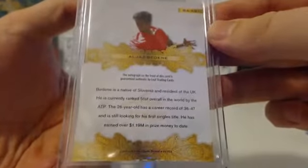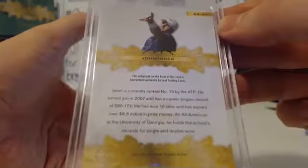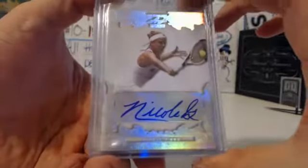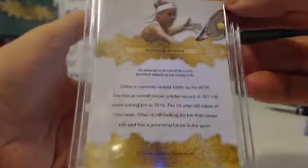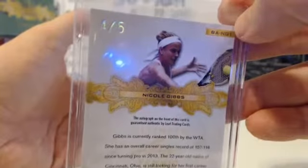John Isner. Everybody knows who John Isner is — dude hits the ball like 200 miles an hour. Massive dude. 13th overall right now. Another nice auto, Isner. Next auto is Nicole Gibbs, and that looks like it might be numbered. Silver out of five. Nicole Gibbs. Women tend to sell pretty damn well. Four out of five — maybe a rainbow.